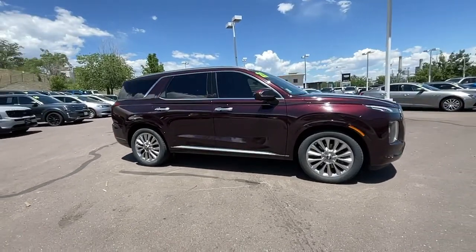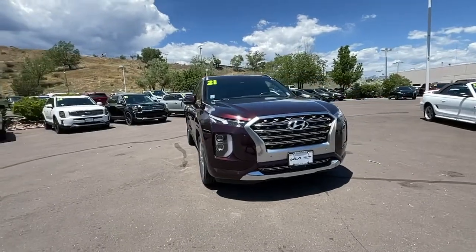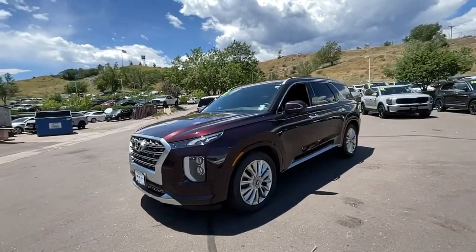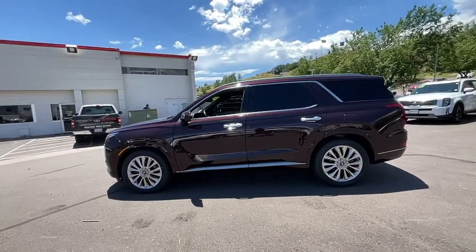You will be amazed by this 2020 Hyundai Palisade. With less than 40,000 miles on the odometer, this vehicle stands out from the rest. Enjoy a new level of comfort and convenience on all your family outings in this spacious Palisade.